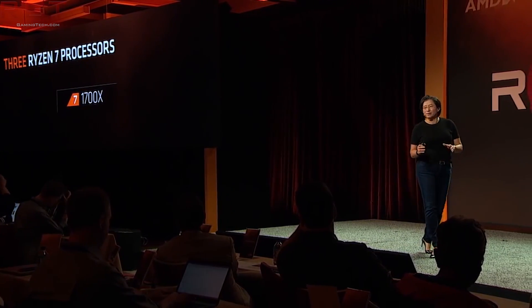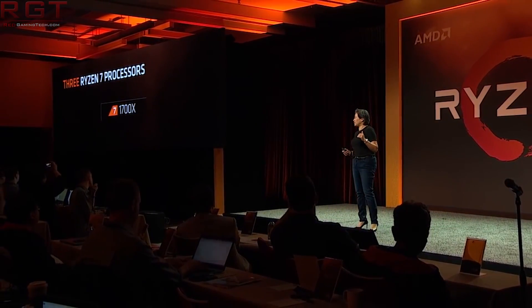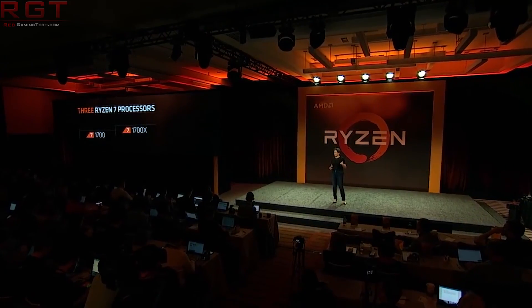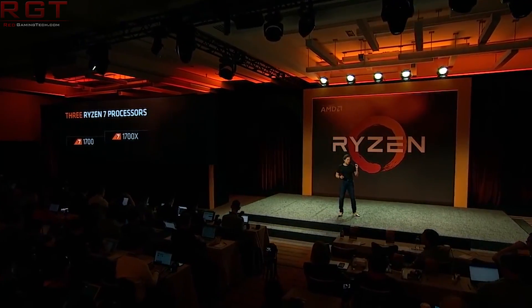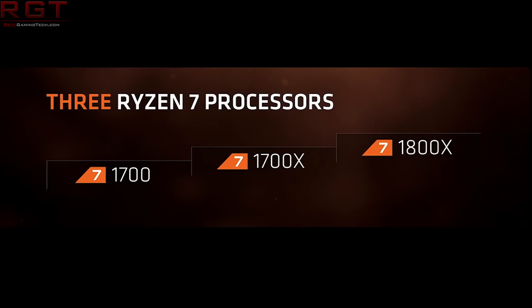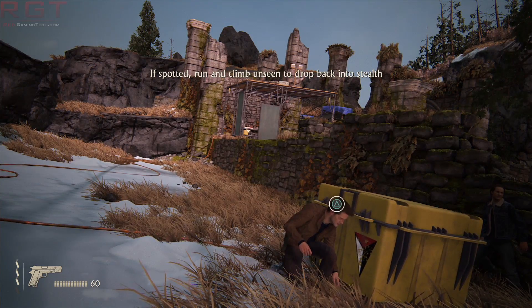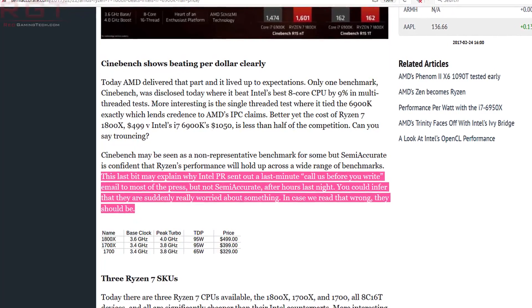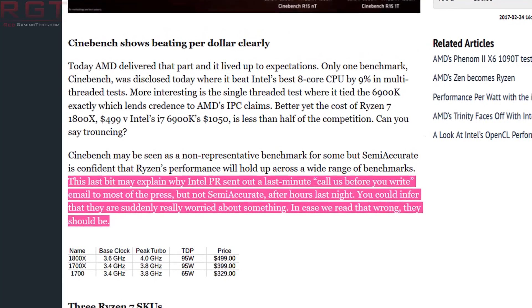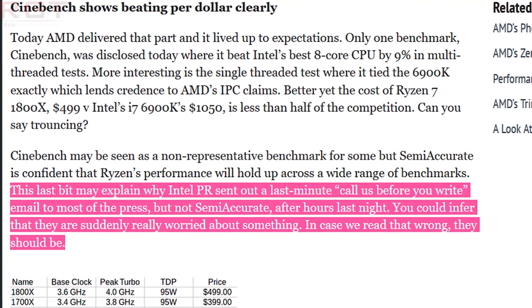Speaking of Intel, this is kind of an interesting return to the past. Back in 2009, there was a number Intel did not like very much — about 1.4 billion, for anti-competitive practices. A couple of websites have started to report that Intel have been adding pressure to certain reviewers. Semi-Accurate says, and I quote: 'Intel PR sent out a last-minute call-us-before-you-write email to most of the press, but not Semi-Accurate, after hours last night. You can infer that they are suddenly really worried about something.'